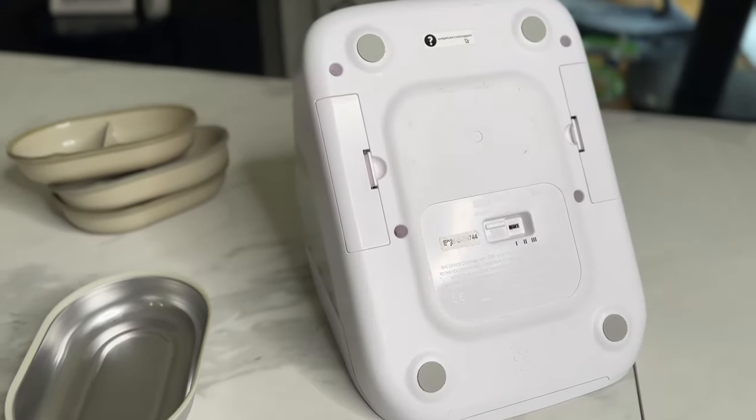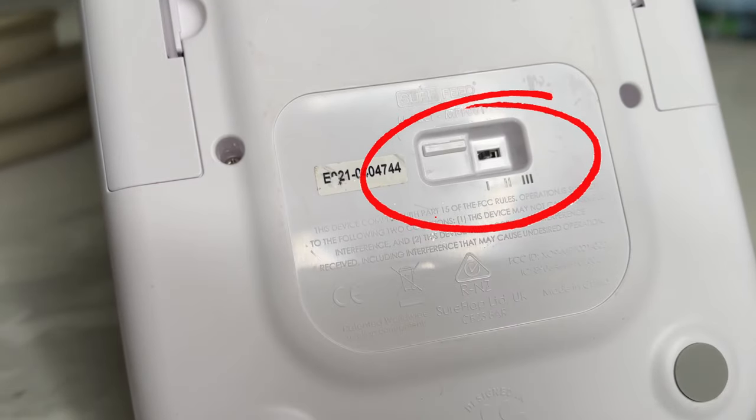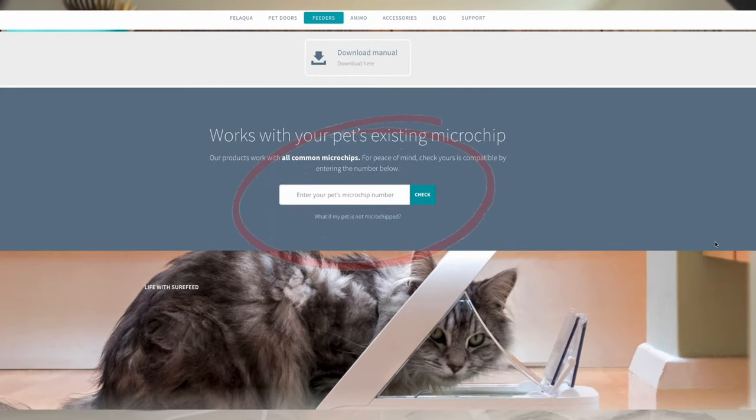On the bottom of the feeder is a switch, which you can use to adjust how proactive the bouncer is. You can quickly check your cat's microchip code on SureFeed's website — I've left a link in the video description. Oh, and if you find this information useful, please like the video and subscribe to not miss out on other cat-related content.